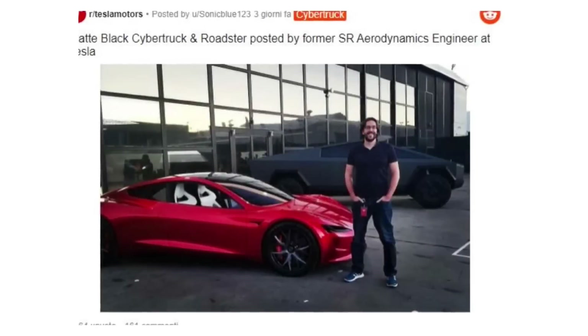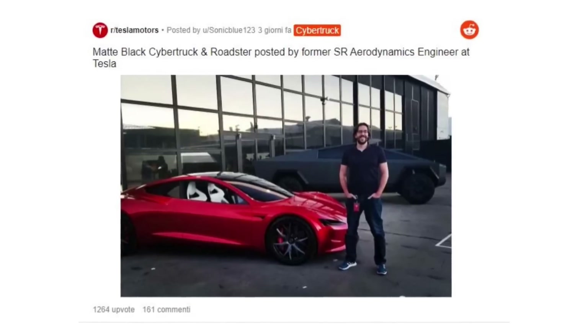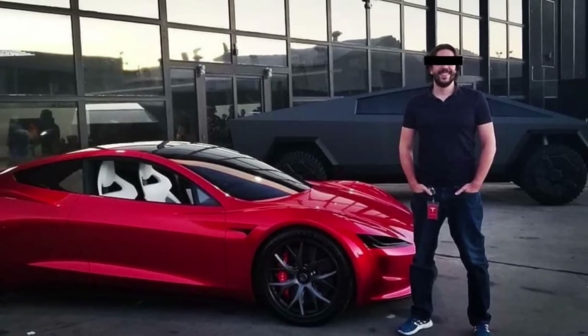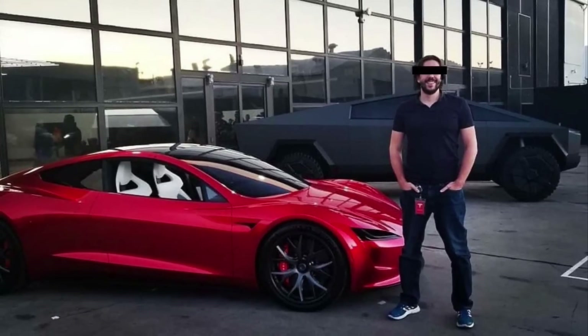An image of the matte black Cybertruck was recently shared on the Tesla Motors subreddit, taken from the Instagram page of a former Tesla aerodynamics engineer. The picture shows the Cybertruck in the background and the next-generation Roadster in the foreground. The matte black color of the Cybertruck makes the whole pickup look very domineering.